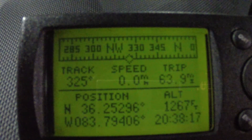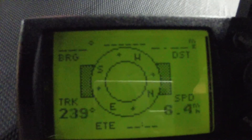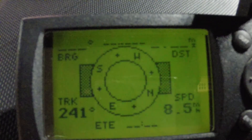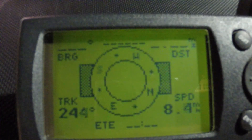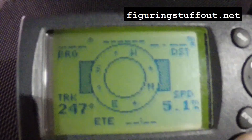The time is correct. Thanks for watching — please check out my other videos, click like and subscribe. Occasionally look up the history of the devices you use every day, and never stop figuring stuff out.